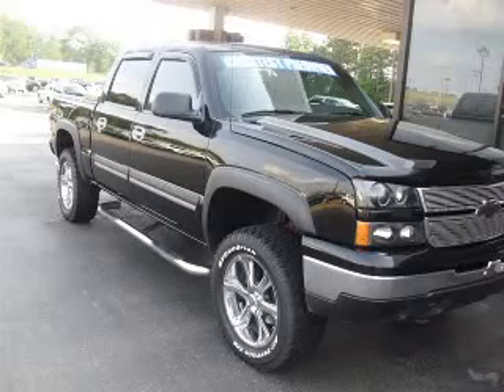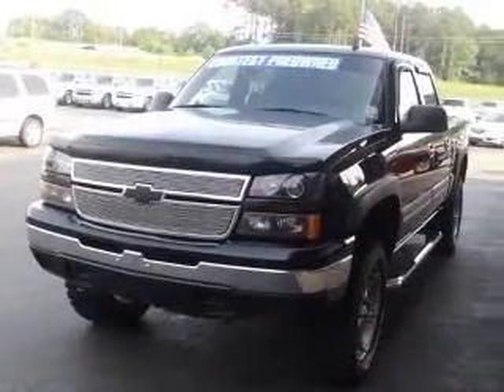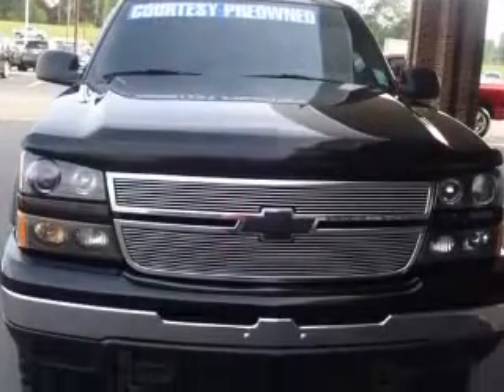We are proud to present this excellent 2007 Chevrolet Silverado 1500 Classic. This Silverado 1500 Classic has a 5.3L V8 engine and an automatic transmission.